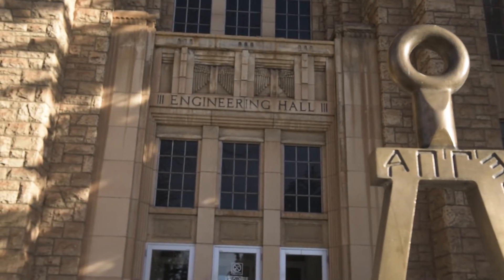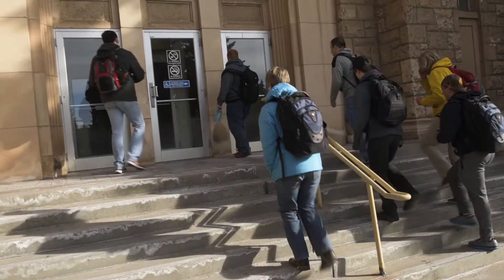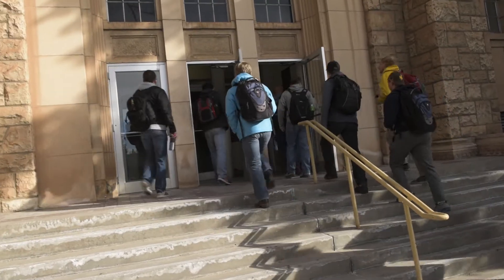My name is Finley McIlwain. I'm a student at the University of Wyoming. I study mechanical engineering and I'm from Cheyenne, Wyoming. I got involved in the Belmont Energy Research Group because I was a recipient of the Undergraduate Research Scholars Award.